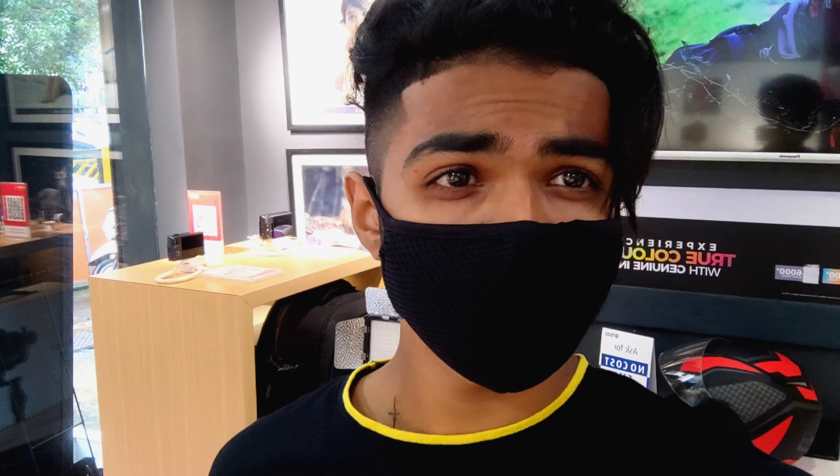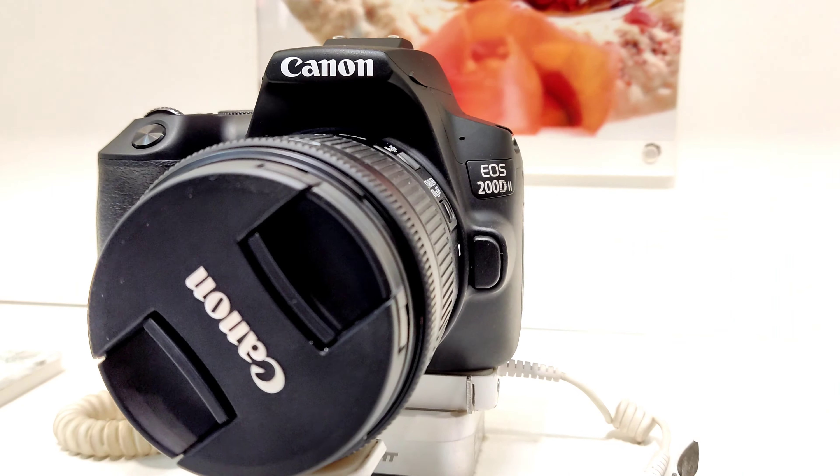Guys, so finally I have decided to take the Canon 200D Mark II. So I will show you the model. Here is the Canon 200D Mark II.